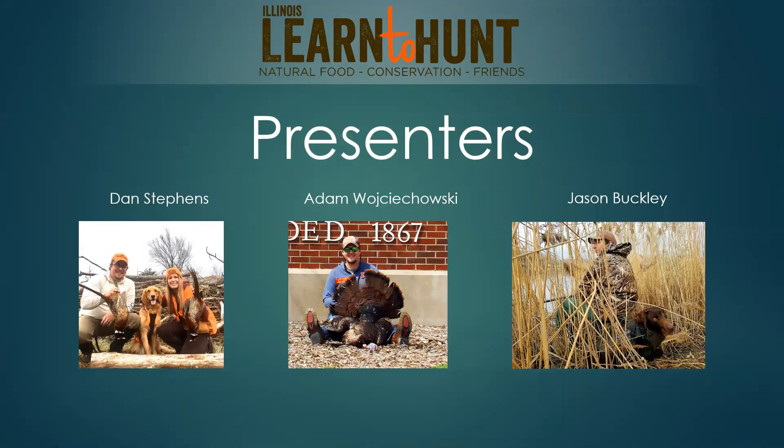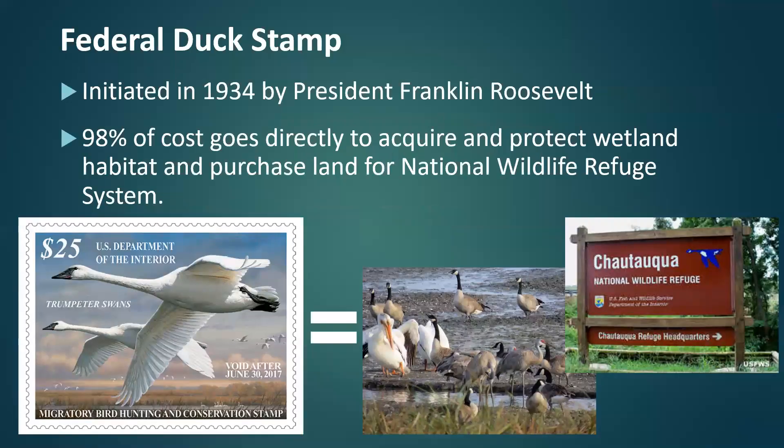Our main presenter tonight is going to be Dan. Dan, if you'd like to say hi real quick. Hello everybody. And then Adam's going to chime in too. Good evening everyone, thanks for joining us today. And I'm Jason Buckley and I'll be doing the intro and outro. So with that, we can get started. Dan, take it away.